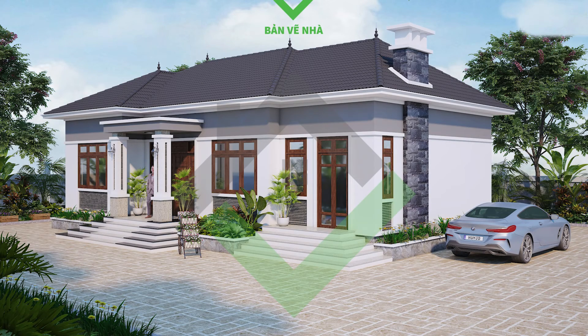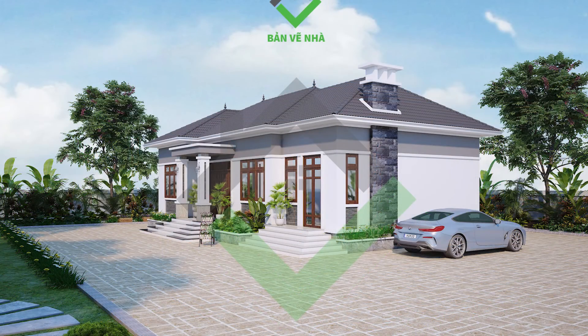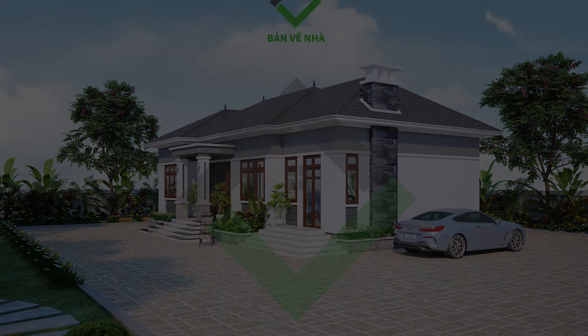Giới thiệu quý vị những bản vẽ mặt bằng cũng như những bản vẽ phối cảnh 3D của các nhà vườn 1 tầng mái nhật phong cách hiện đại. Nếu quý vị có mong muốn sở hữu bản vẽ này, gồm cả mặt bằng, mặt đứng, mặt cắt cũng như các bản vẽ chi tiết để lên phương án xây dựng, hãy truy cập ngay vào website www.banvenha.com.vn. Chỉ với 6.900.000 đồng, quý vị đã có được bản vẽ thiết kế rất chất lượng từ những kiến trúc sư chuyên nghiệp của chúng tôi. Xin chào và hẹn gặp lại quý vị trong những video tiếp theo.